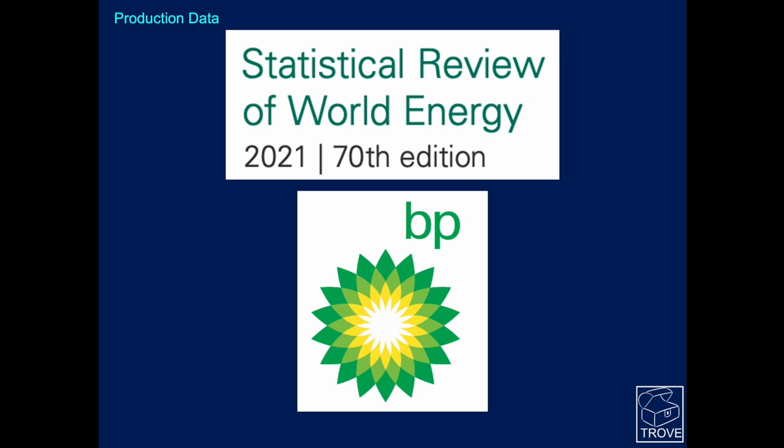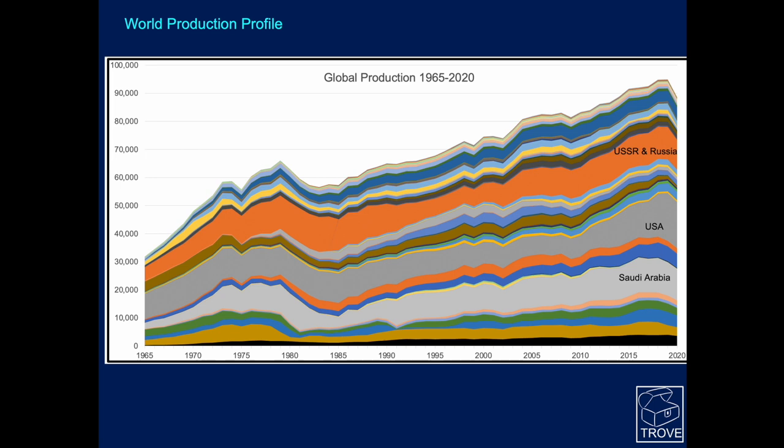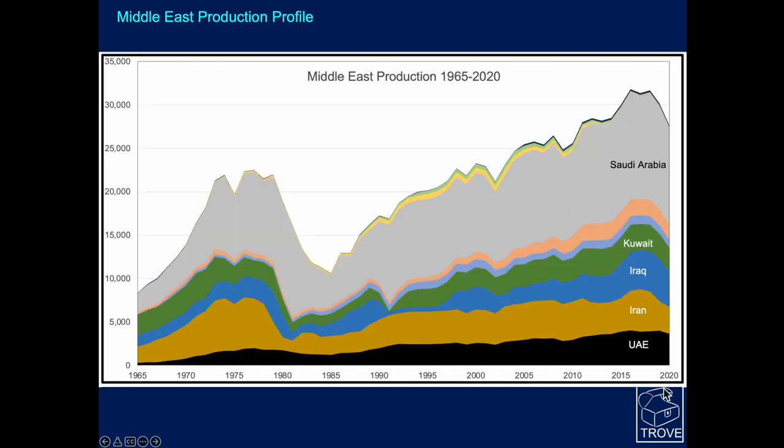Let's look at the regional context. This is world oil production data from 1965 right up to 2020. Just pre-pandemic, oil production got up to just over 94 million barrels per day, with the big contributors being Saudi Arabia, the USA, and Russia. The United Arab Emirates, shown as the black band at the bottom, has a similar production profile to Iran, Iraq, and Kuwait. The Middle East region as a whole produces around 33 million barrels of the 94 million total.